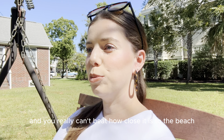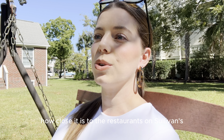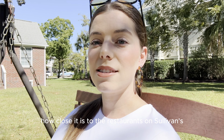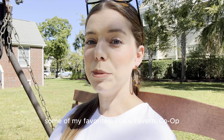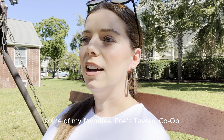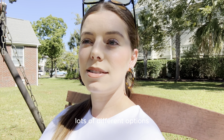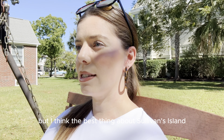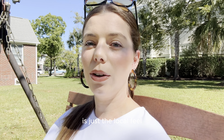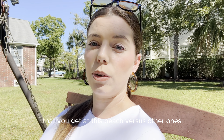And you really can't beat how close it is to the beach and how close it is to the restaurants on Sullivan's. Some of my favorites — Poe's Tavern, Co-op — lots of different options. But I think the best thing about Sullivan's Island is just the local feel that you get at this beach versus other ones.